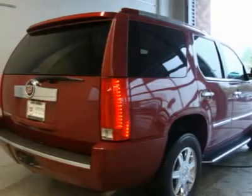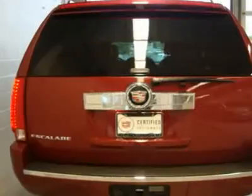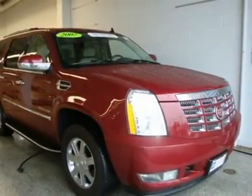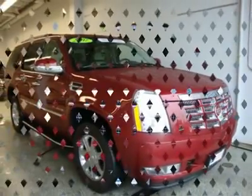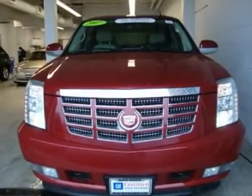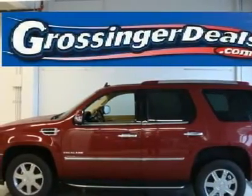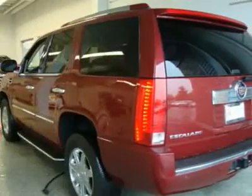Exterior luggage rack, roof mounted with chrome accent luggage rack center rails. Front and rear body color moldings, color key bodyside with chrome accents. Assist steps, black with chrome accents, mounted between front and rear wheels, upgradeable to power retractable assist steps.